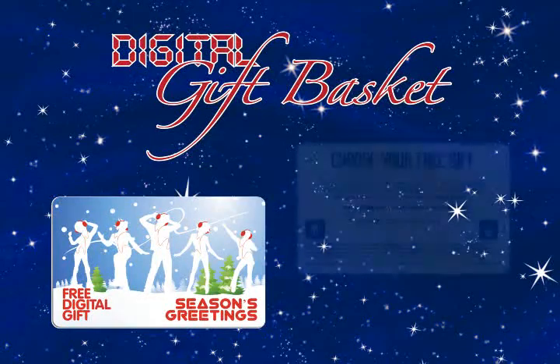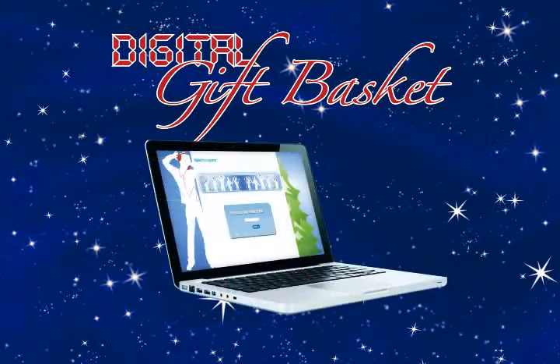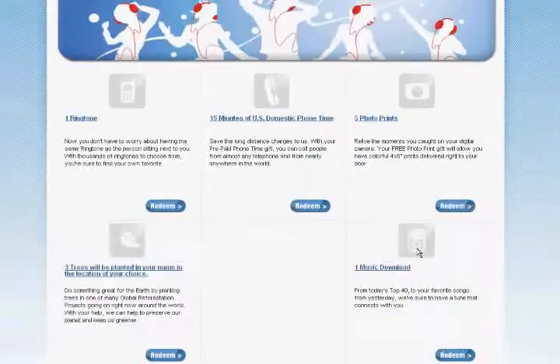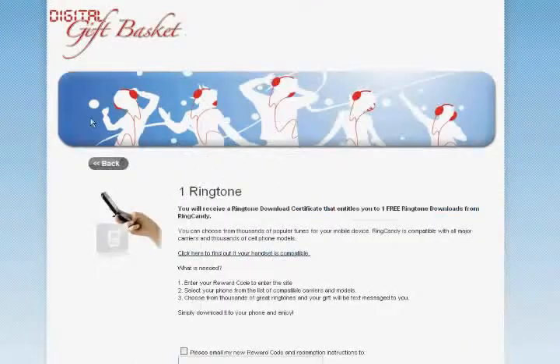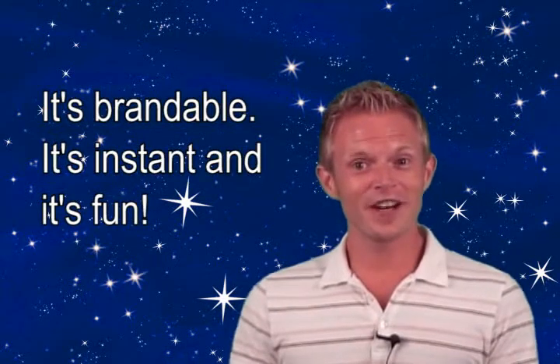Your customer simply goes online using the website address and reward code listed on the back of the card. Once they're online, customers will peruse your branded holiday gift store, choose the premium they want to download, and with the click of their mouse, they'll get a free holiday gift from you instantly. It's brandable, it's instant, and it's fun.